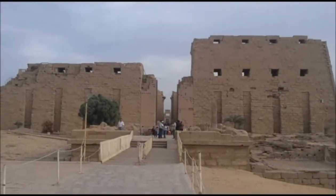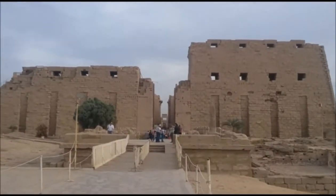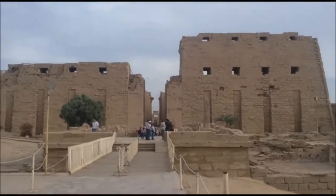What's up guys? Here I am at Karnak Temple and I'm going to show you guys around. It is one of the most popular Egyptian tour sites, so let's check it out.